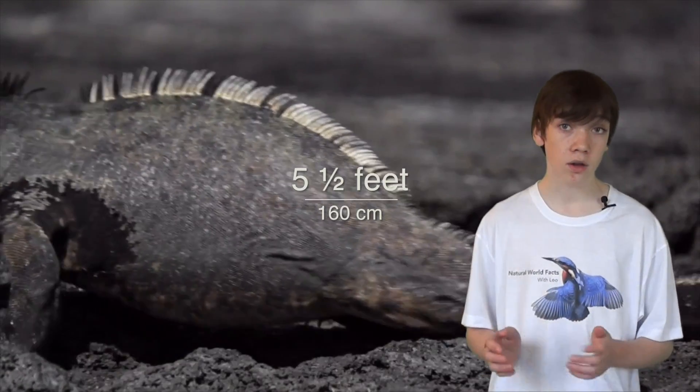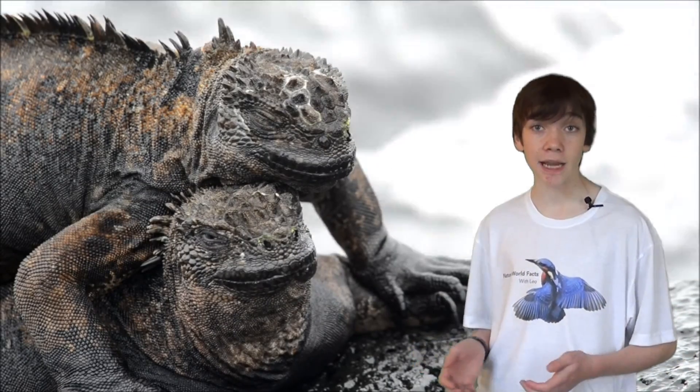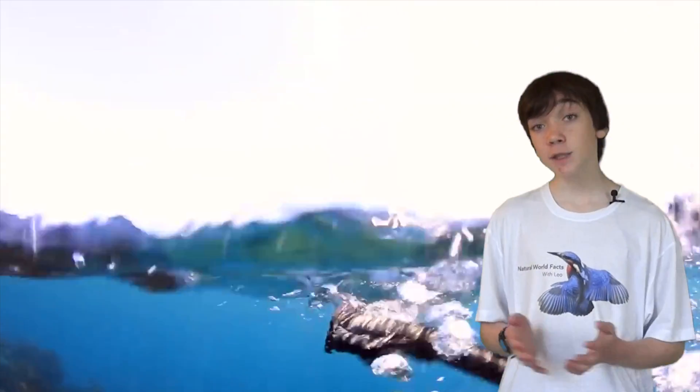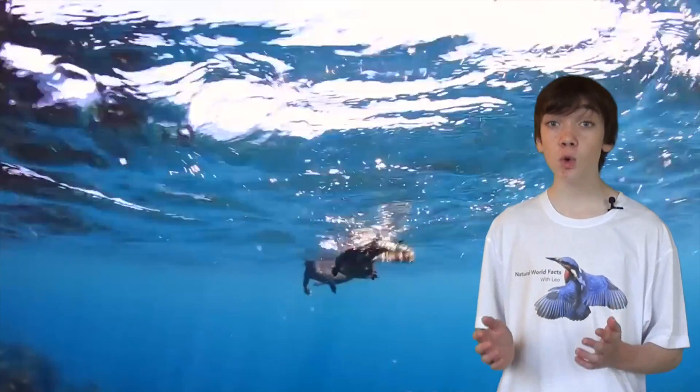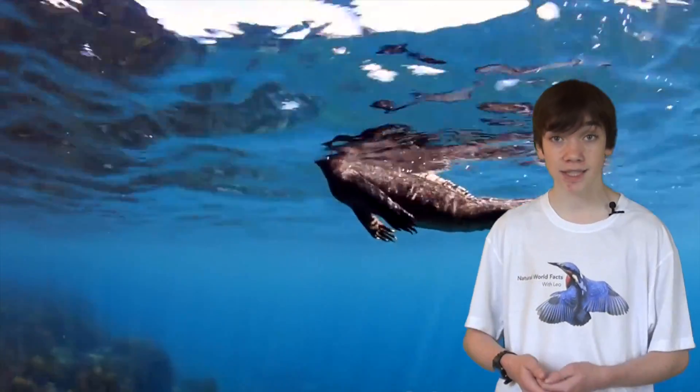Male marine iguanas are larger than the females and can grow up to 5.5 feet long. The Galapagos Iguana evolved from its land-based cousin in order to become better suited to a marine lifestyle. As plant life here is rare, this Iguana has adapted features such as webbed feet to enable it to forage for food out at sea.